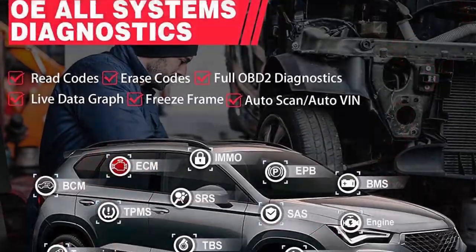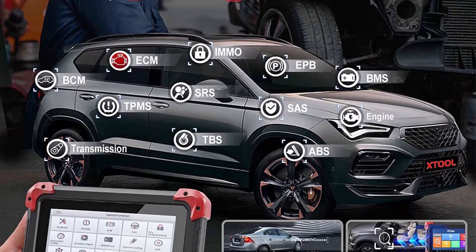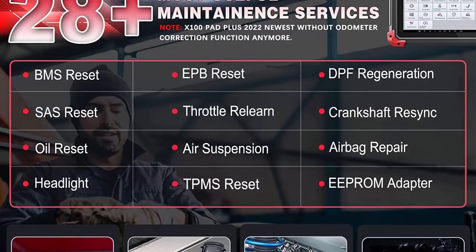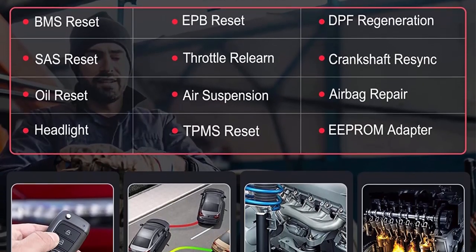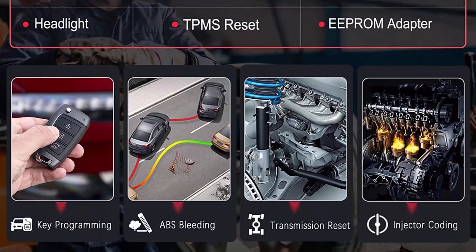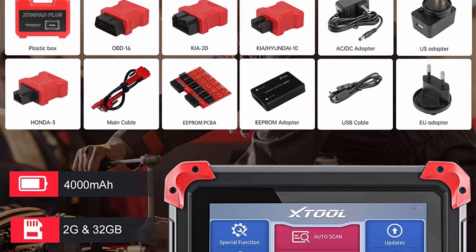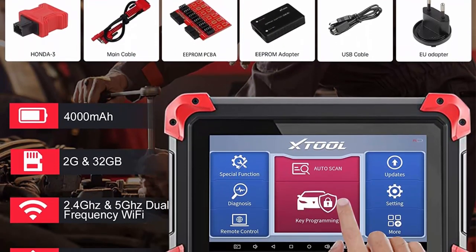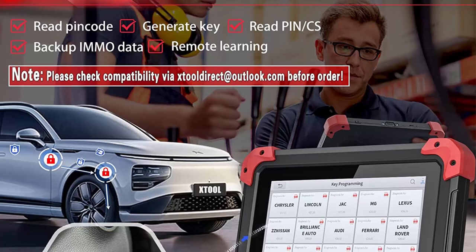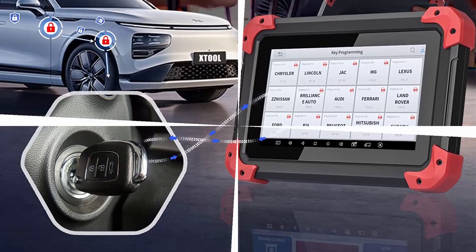Comprehensive IMMO and Key Programming: X100 Pad Plus car key programmer performs various IMMO functions like read pin code, generate key, make dealer key, all key lost, read PNCS, immobilizer data reading and writing, backup IMMO data, remote learning, immobilizer module replacement, IMMO ECU reset encoding, key matching learning, smart key reading, EEPROM read/write and backup of the EEPROM chip inside the immobilizer module. Please confirm compatibility with your car VIN. OE-level all-systems diagnostic with wide vehicle coverage — JTool X100 Pad Plus professional scan tool with complete capabilities to perform OE-level diagnostics.